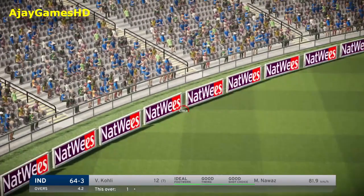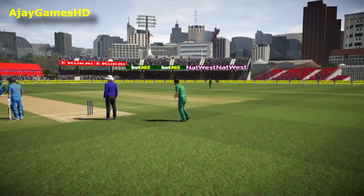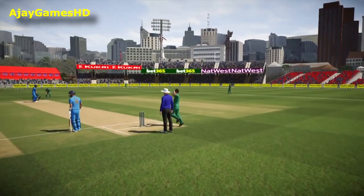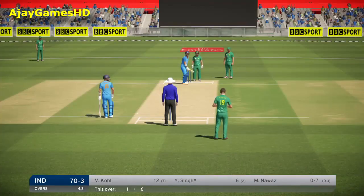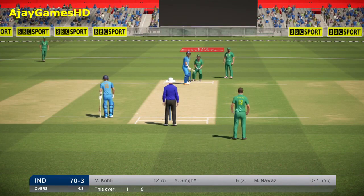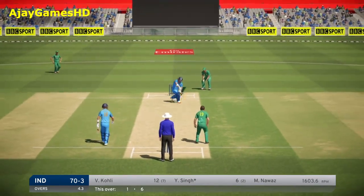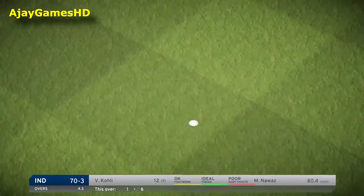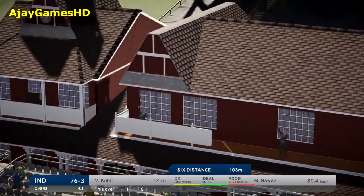Oh, great shot! Beautiful, beautiful — it's going all the way, that's six! Deja vu — two sixes in a row.